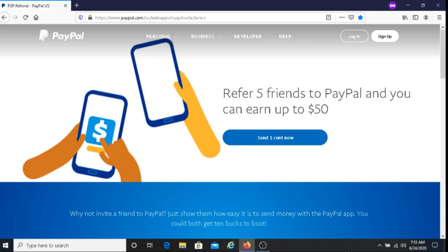This is Dave from Dave's Ways to Make Money, and for today's video I'm going to be sharing with you how you can earn money with PayPal, and that is through the referral program.